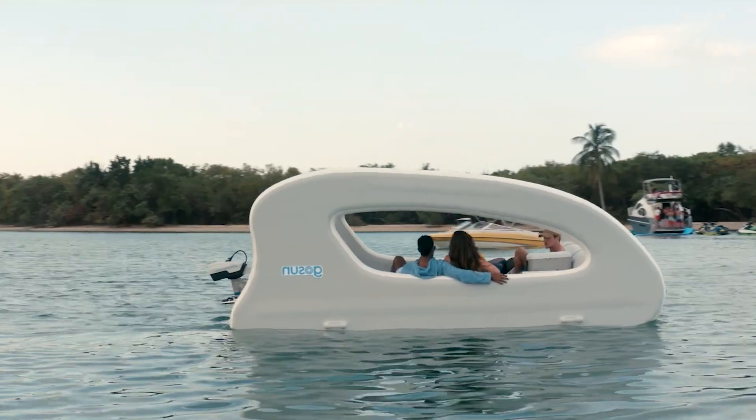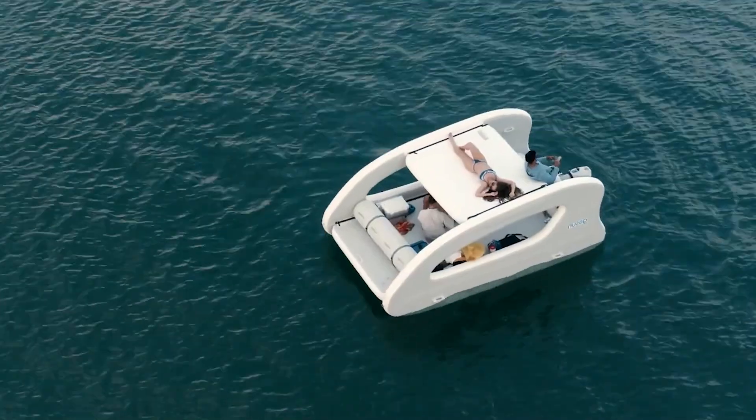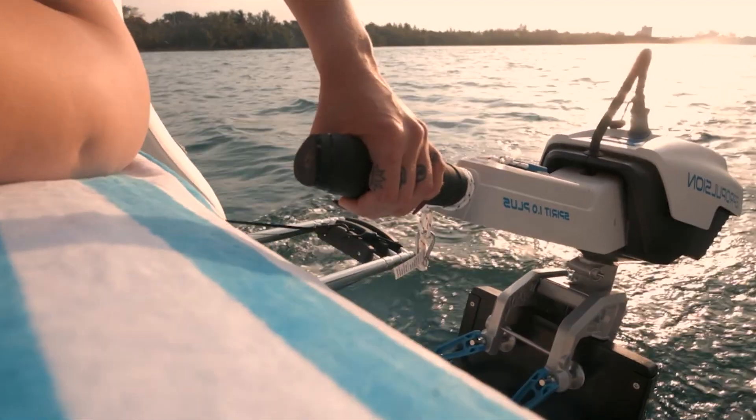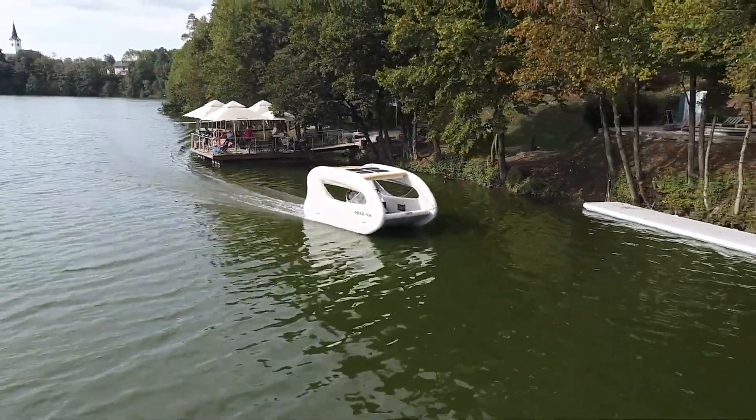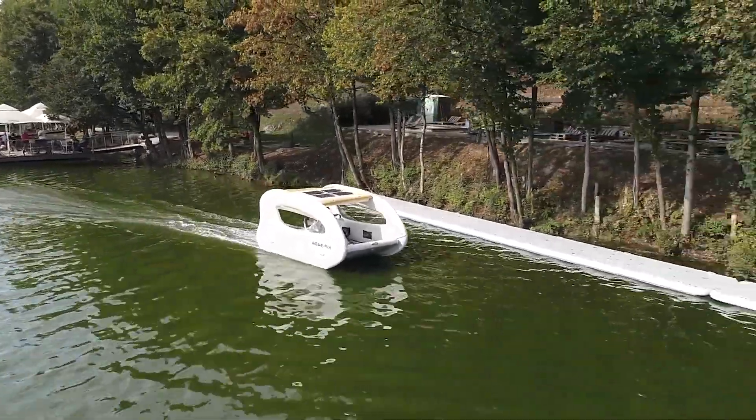It can carry up to six people, which is perfect for your own personal water party. Think about it: six friends, a cooler full of drinks, and endless Instagram-worthy moments. That's the dream, right?